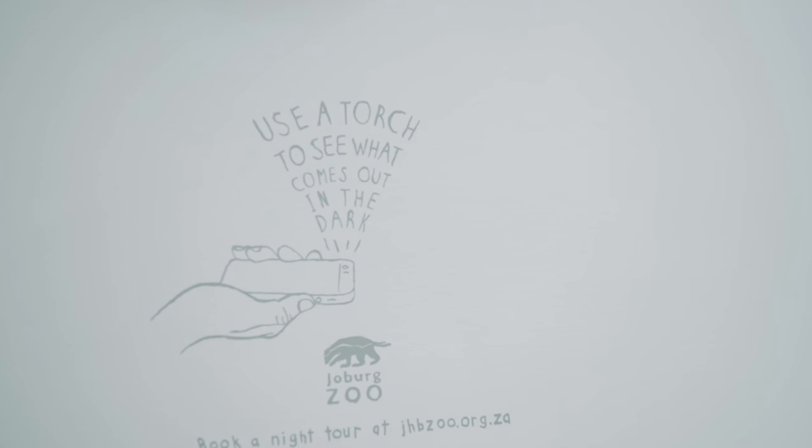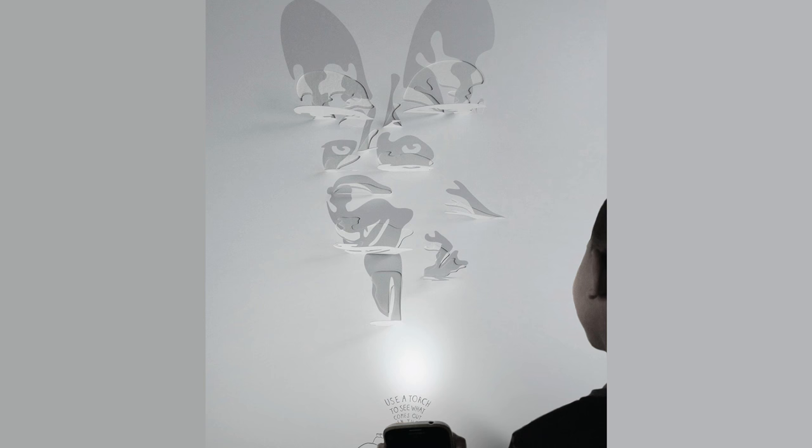There's an amazing poster for a zoo — I think it was for nighttime visiting hours. It's a sort of 3D paper poster where you light it from underneath and it reveals these amazing animals. It's just really beautifully done.